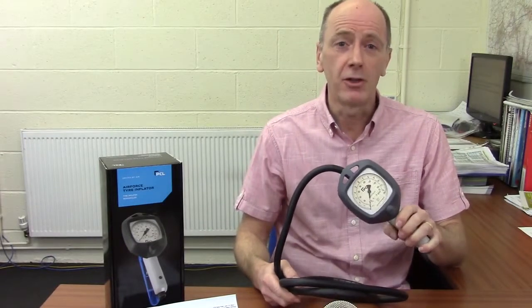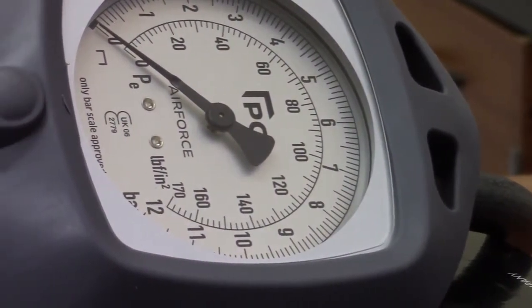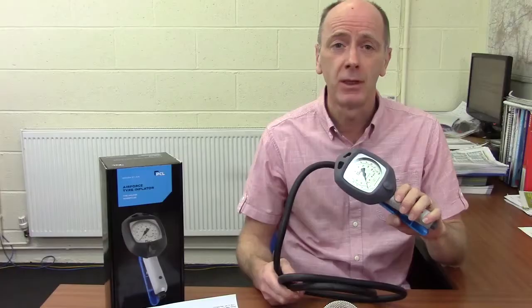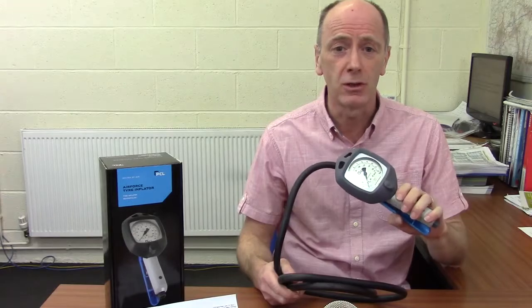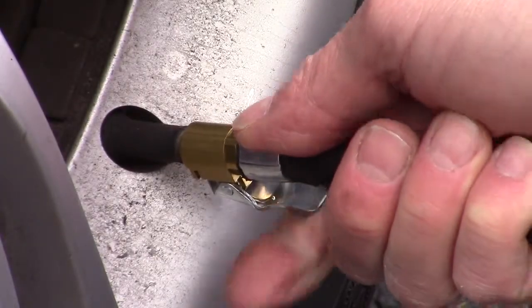This is the most popular tyre inflator in our range, model AFG-1H08. Manufactured by world leader PCL, it is fast and simple to use with a 6 foot long hose and a simple clip-on tyre valve connector.